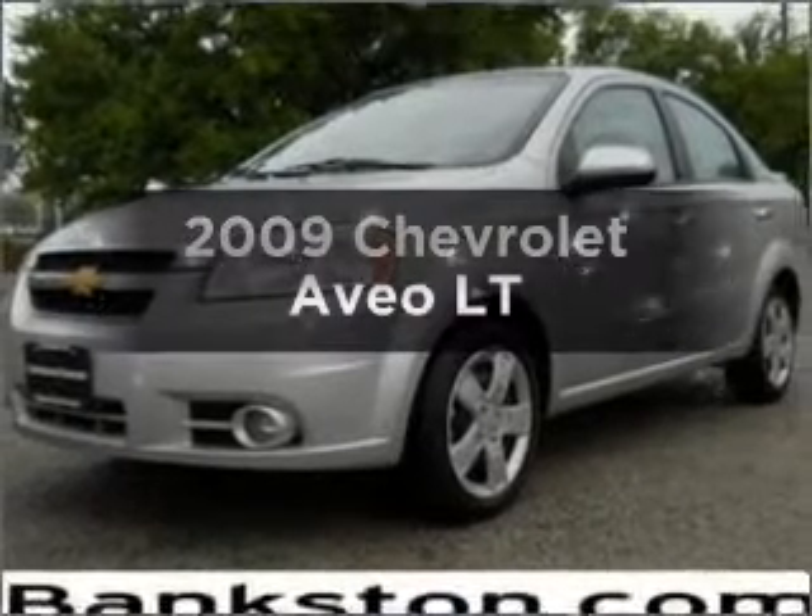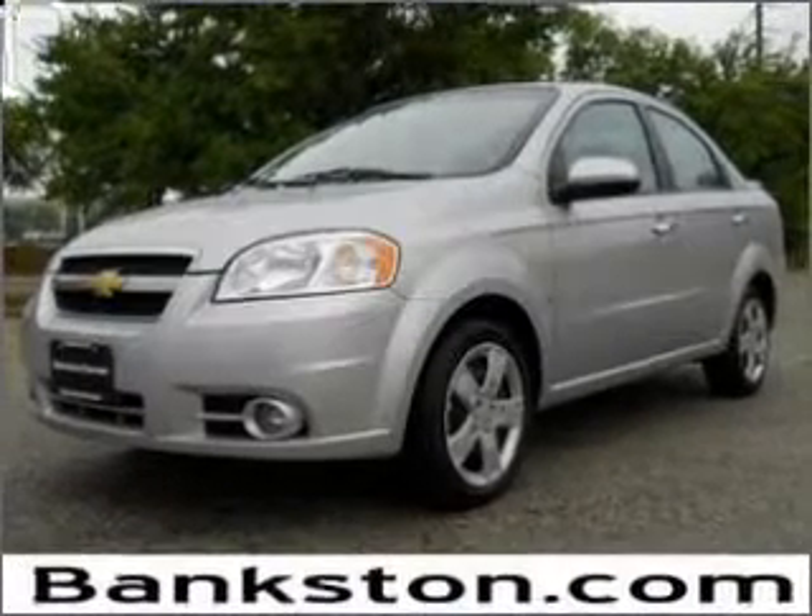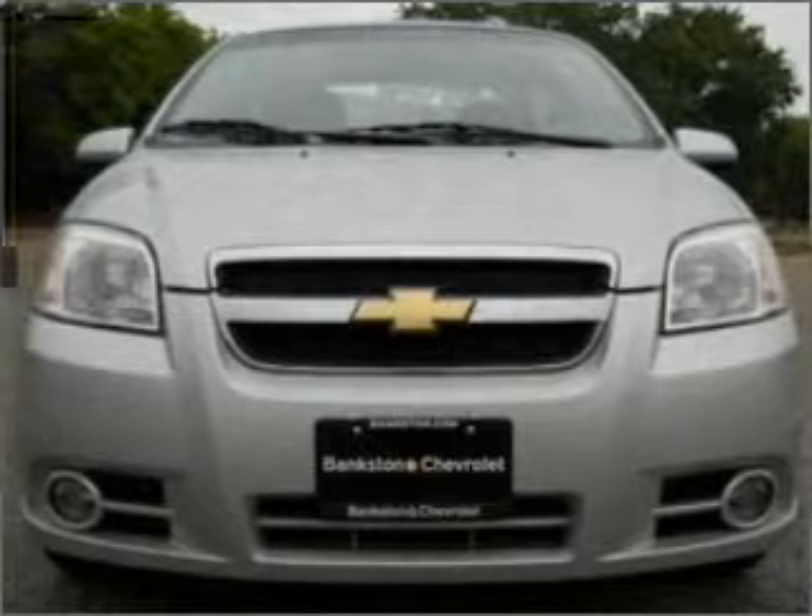Check out this 2009 Chevrolet Aveo. If you're looking for a first-rate auto, this one could be yours today.